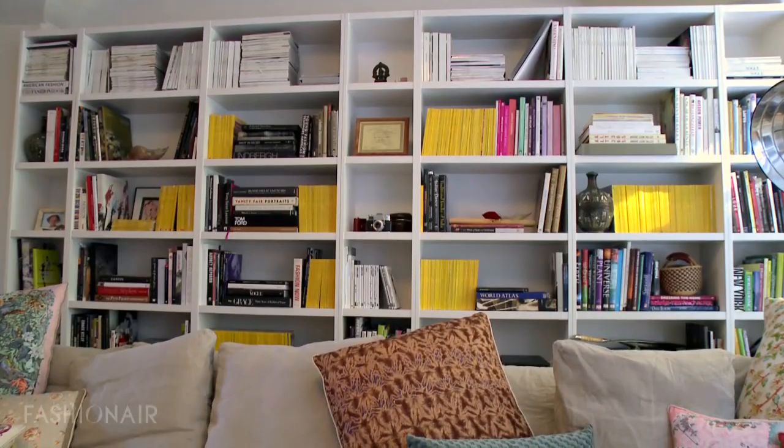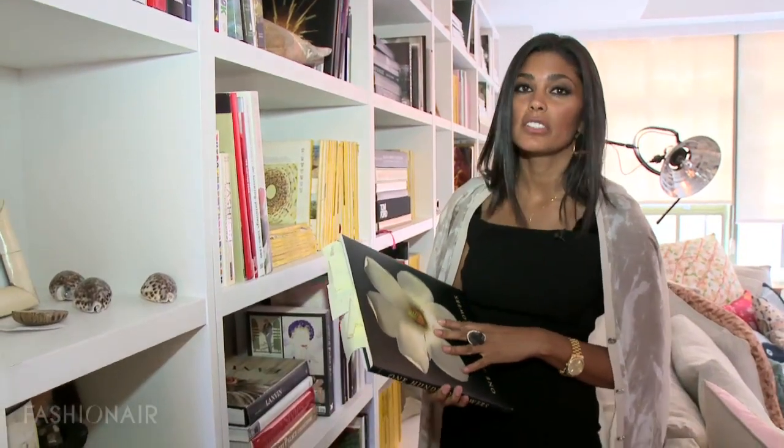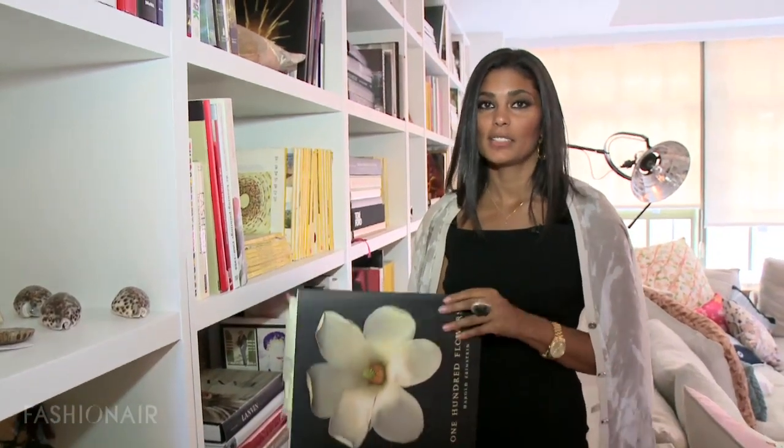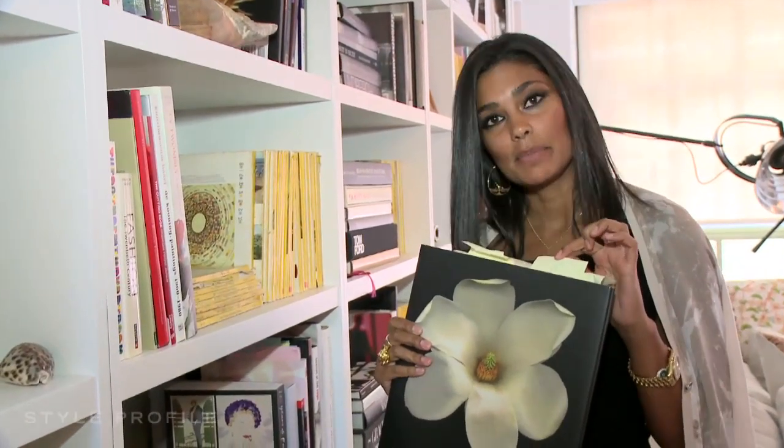Every time I start a collection, I definitely use my books as a resource. For me, flowers, painterly prints, and watercolors are very inspiring. This one in particular — you can see all the little flags. Some got double stars, meaning very, very good. It means the same thing it means in school — it means I love it, basically.